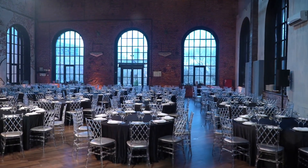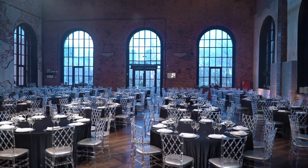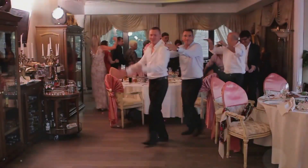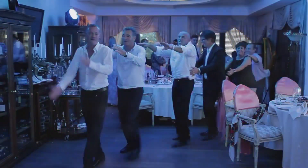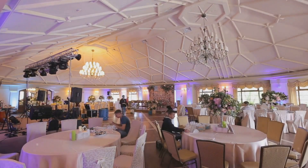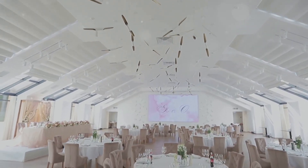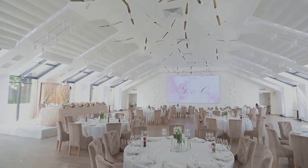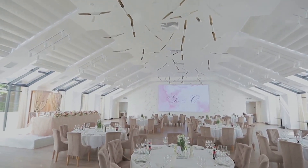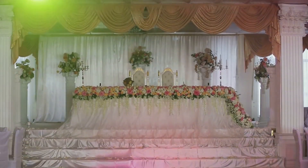The heart of celebration: designing a versatile banquet hall. A banquet hall is more than just a space — it's a place where memories are made. Creating a welcoming and adaptable environment is key. It should effortlessly transition from one event to another, like a blank canvas ready for any occasion. This versatility ensures every event feels unique and special.